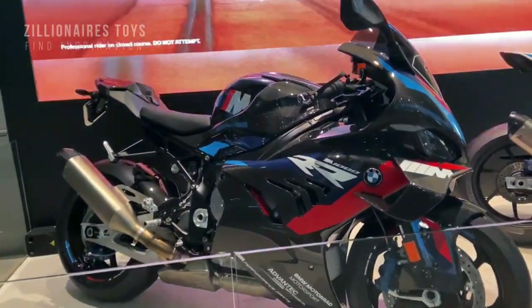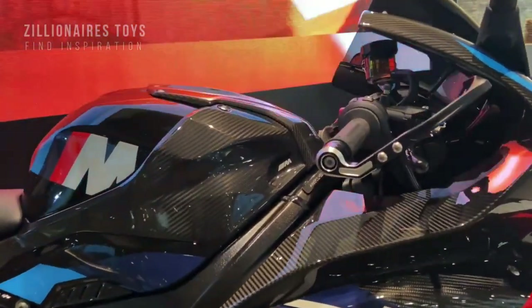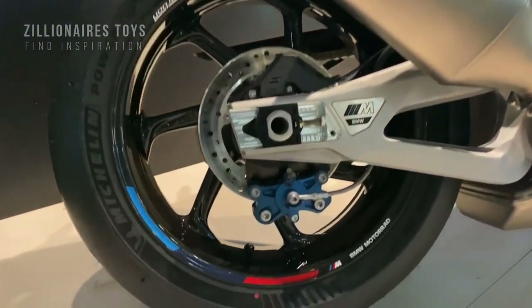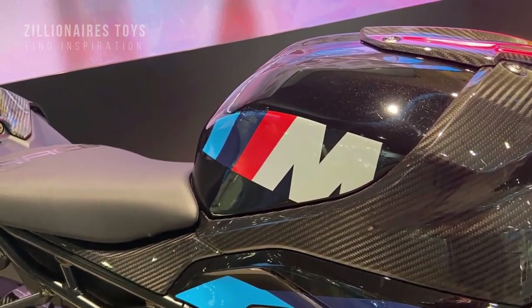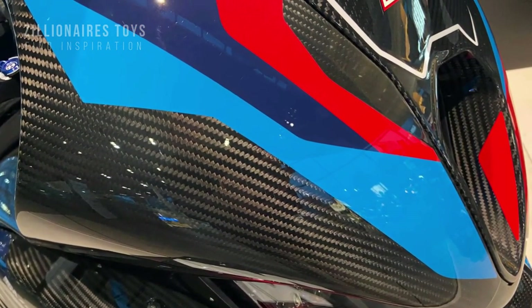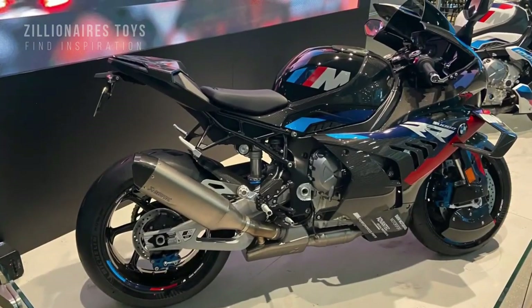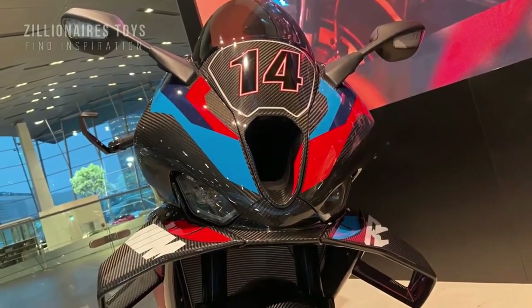The redesigned fairing and winglets create up to 50 pounds of downforce to keep the front end grounded. BMW's M brakes are cooled by M brake ducts and M aero wheel covers, which also reduce turbulence. The M1000RR comes with seven ride modes, two adjustable throttle characteristics, and three settings for engine drag torque, allowing the rider to optimize their track performance. The Shift Assistant Pro makes shifting gears a breeze, and the 6.5-inch TFT display provides clear, easy-to-read information.